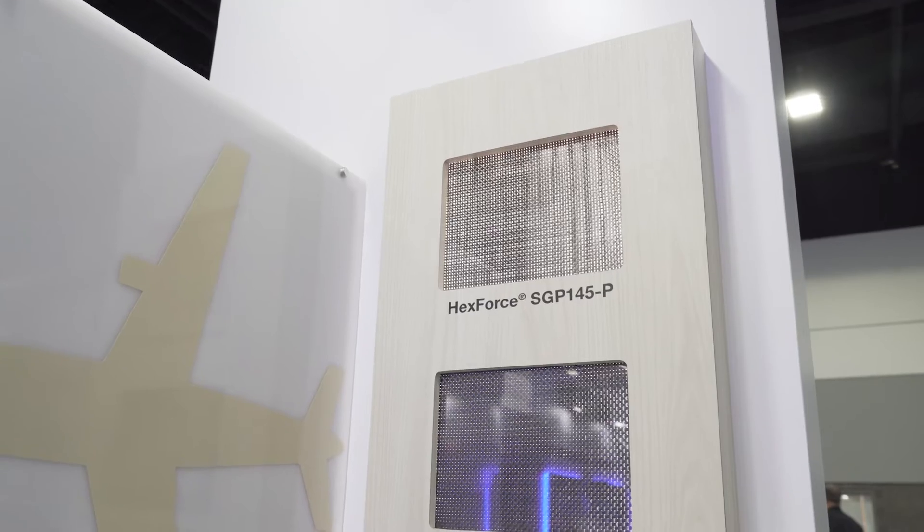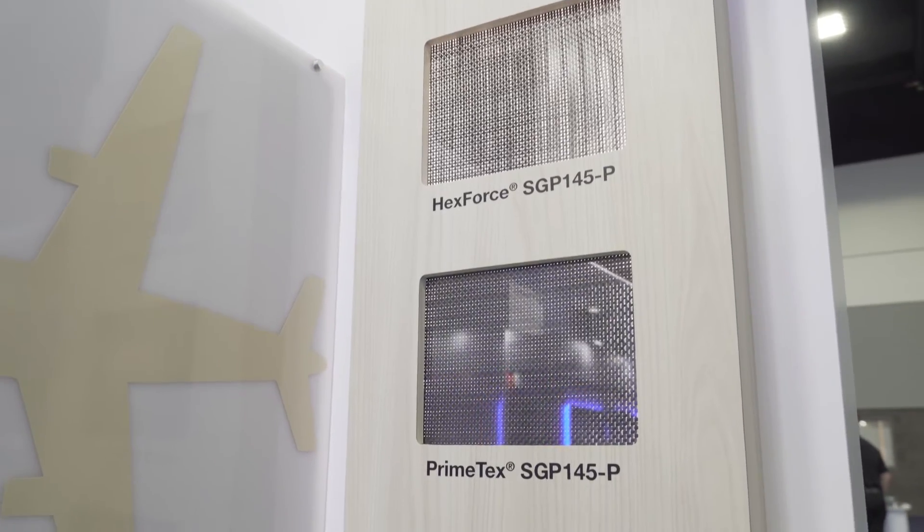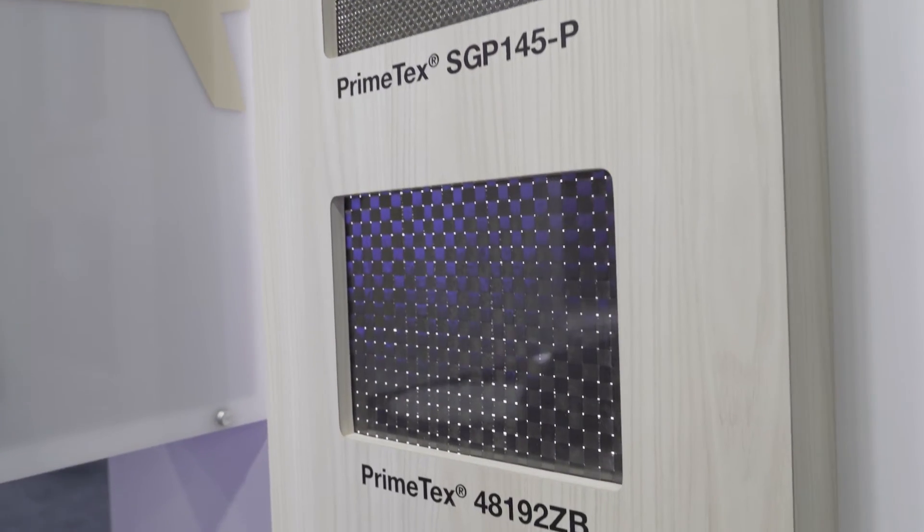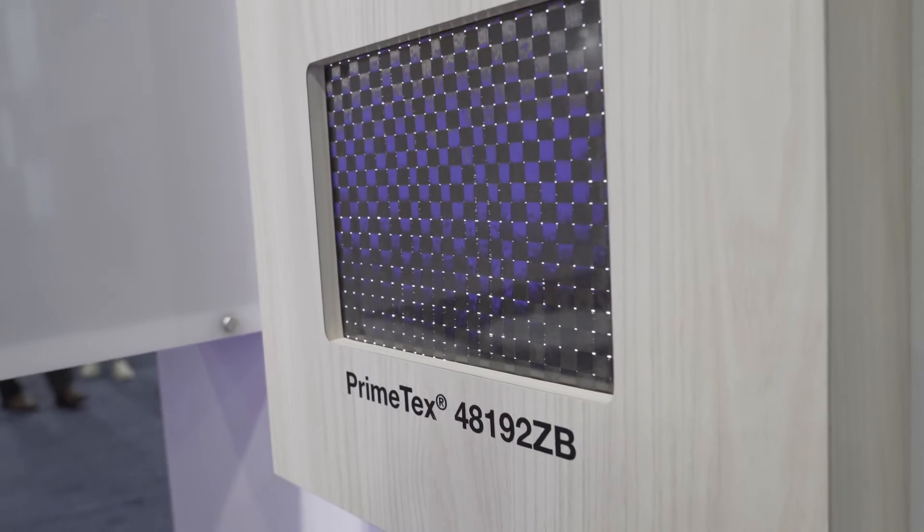One of the products that's getting a lot of attention in the urban air mobility market is our Primetext fabrics. This is a way for us to be able to create lower aerial weight fabrics which further aids the weight reduction needs that this industry has. So it's very exciting for the composites industry and Hexcel's proud to be very well integrated within that industry and supporting them with lightweight material solutions.